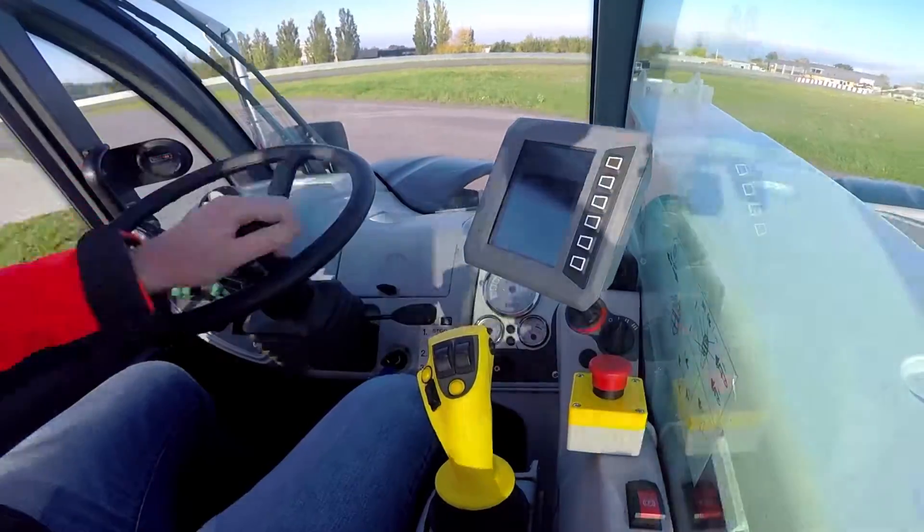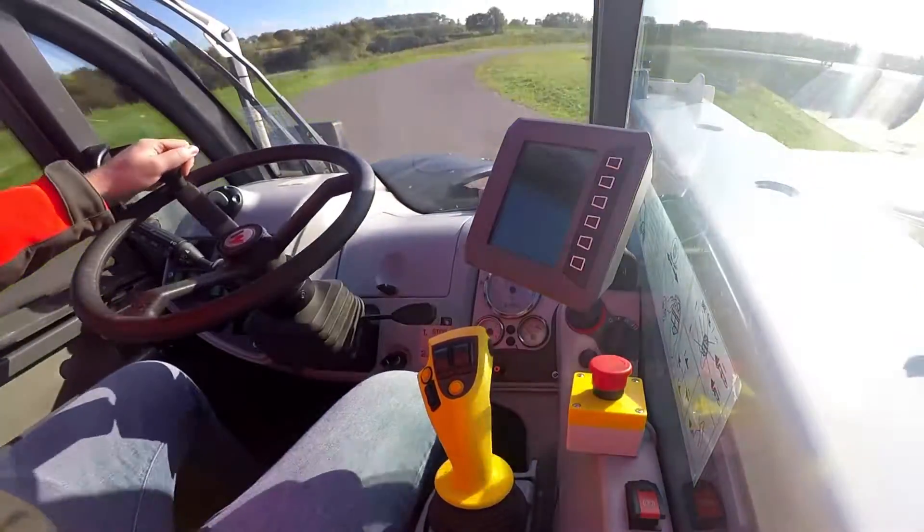Talk to Danfoss and start putting automotive control technologies to work for you.